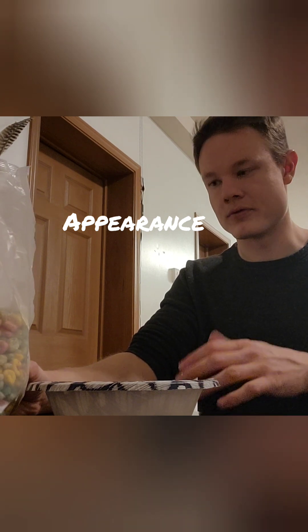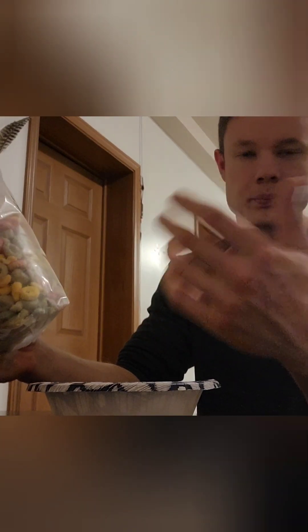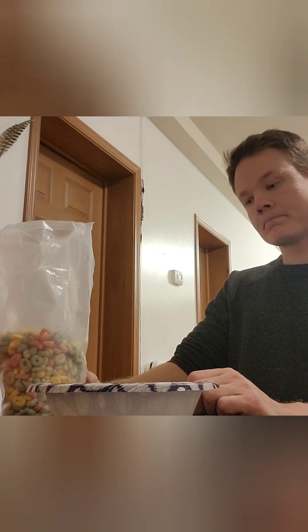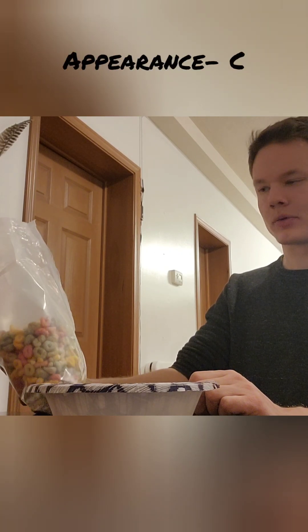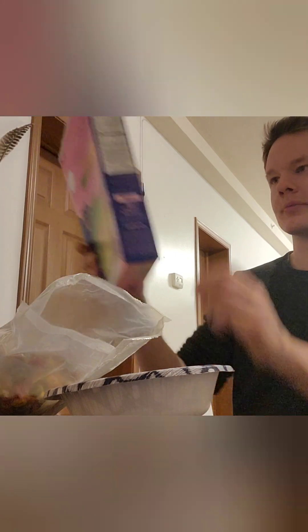For the fruity cereal, appearance: looking at it, it is broken up, but it's pretty colorful — kind of like Fruit Loops when you take it out of the bag. It's a mixture of colors, kind of a bluish-yellow. All in all for the fruity cereal I'm gonna give it a C for appearance. It's about average, about what you expect for something like this. I was expecting the colors to be as bright as they are on the box, but they're not.